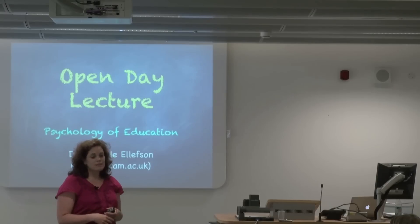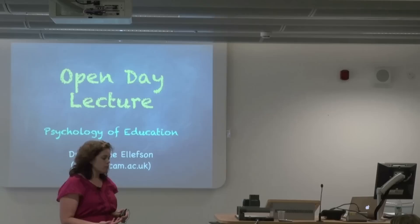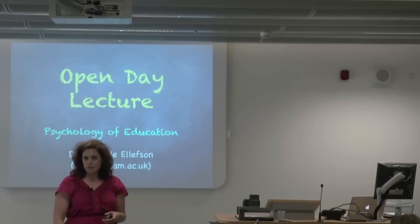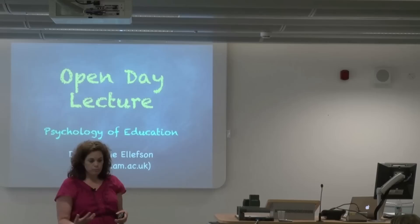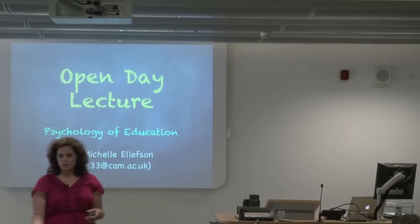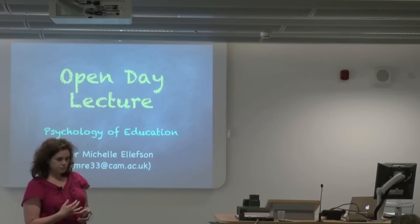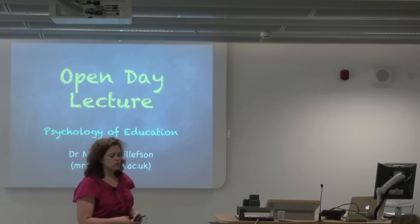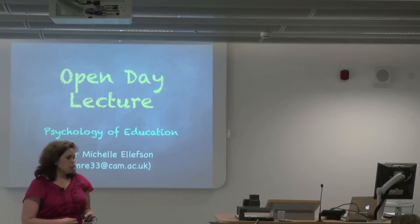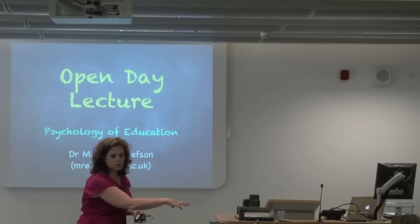There are lots of different ways that psychologists have an impact in education. You've probably heard of fields like educational psychology, which is slightly different from what I do. That's usually a career that requires postgraduate training, but it would be doing things like assessing kids on maybe learning difficulties or even kids who are doing exceptionally well and providing plans for helping kids with learning difficulties. So there's that sort of one-to-one bit.